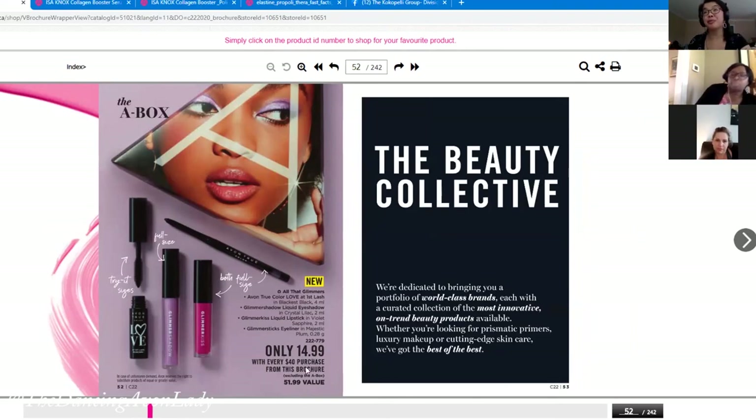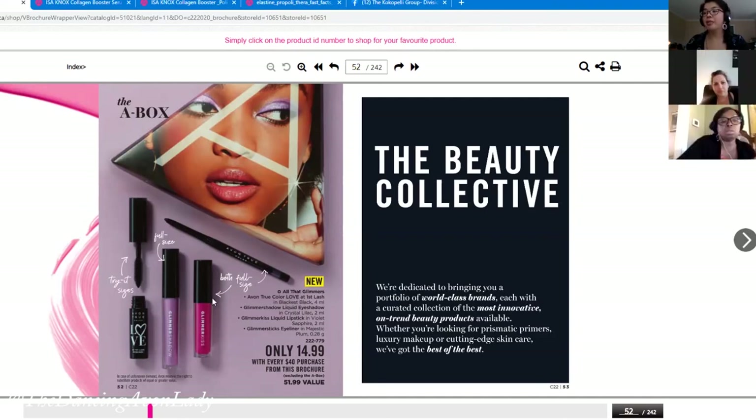The trial-size mascara doesn't have to be seen as trial size — it's perfect for people who wear mascara only occasionally, since you're supposed to throw mascaras away every three months or so. For people who don't want to be wasteful, it's a perfect size. The A-Box also includes the Lip Kiss, which comes in really fun shades — I have two of them and love them.